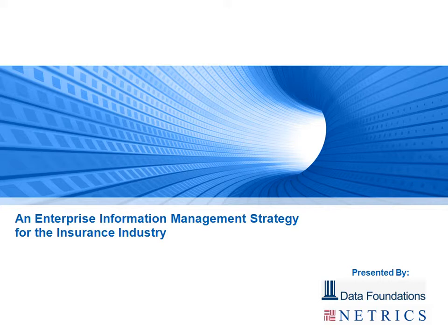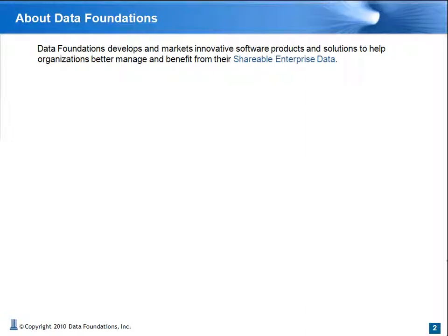Hi, I'm Charlie Greenberg, the Director of Business Development at Data Foundations, and welcome to another of our webinar presentations on challenges and best practices in data management. Today, we'll be discussing enterprise information management for the insurance industry, and we're happy to be joined by Netrix, our co-sponsor for this event and a Data Foundations technology partner. We will be discussing Netrix and their powerful matching and cleansing engine, but first I'll take a few moments to introduce Data Foundations and our data management platform called OneData.